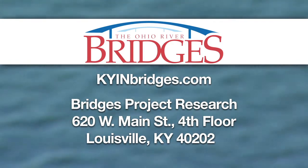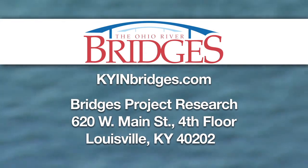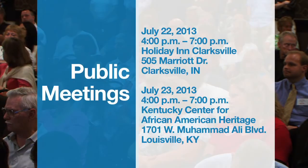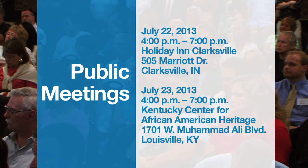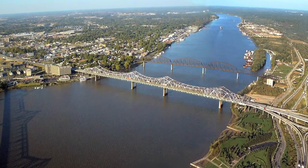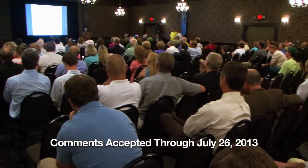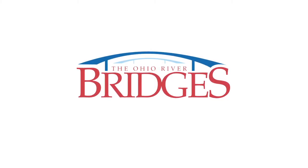Comments can be submitted online at kyinbridges.com or by mailing them to the provided address. You can also provide input at two public meetings — one on July 22nd in Clarksville, the other in Louisville on July 23rd. After years of planning, the Bridges project will soon become a reality. Your input will be considered as decisions on tolling are developed, and comments will be accepted through July 26th. Thank you for your time, and we look forward to your comments.